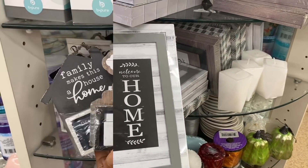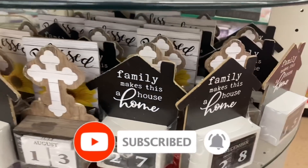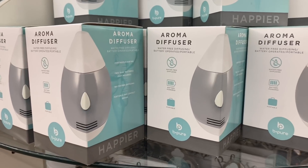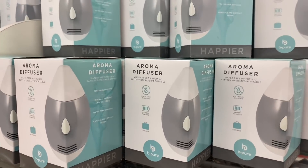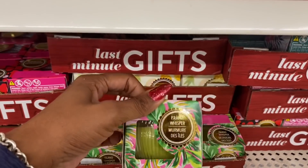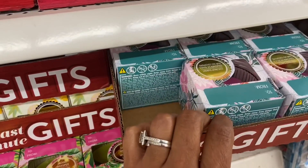There are little calendar stands — these are so cute. They say 'blessed,' have a cross, and say 'family makes this house a home' — really nice and brand new here. They also brought back the aromatherapy aroma diffusers, which a lot of people say work pretty well. I'm also spotting new candles that have a 'to and from' label — including island whisper and wanderlust.